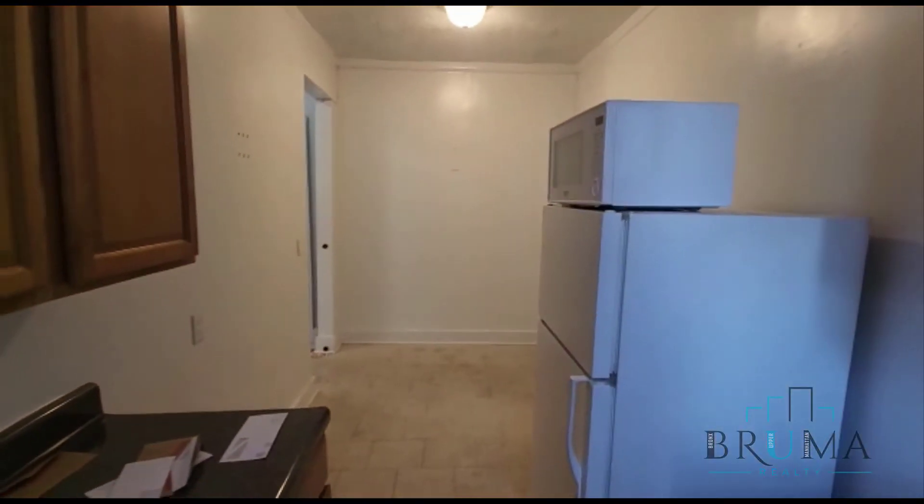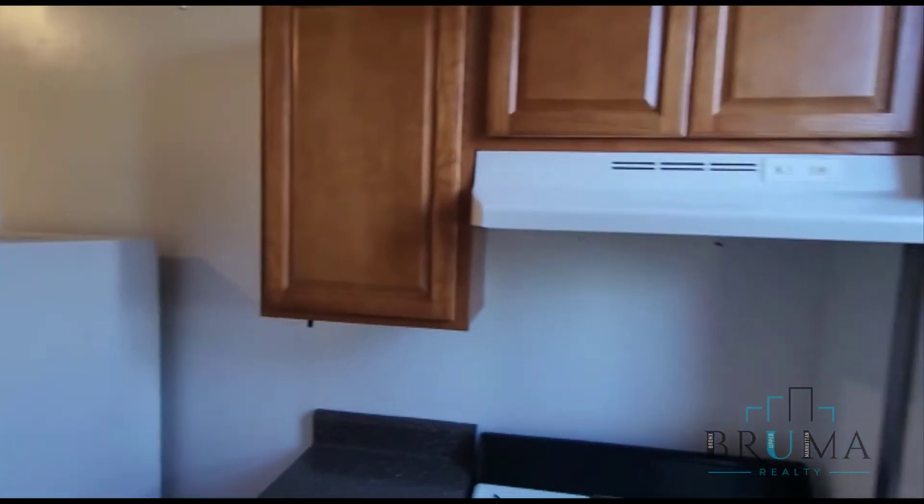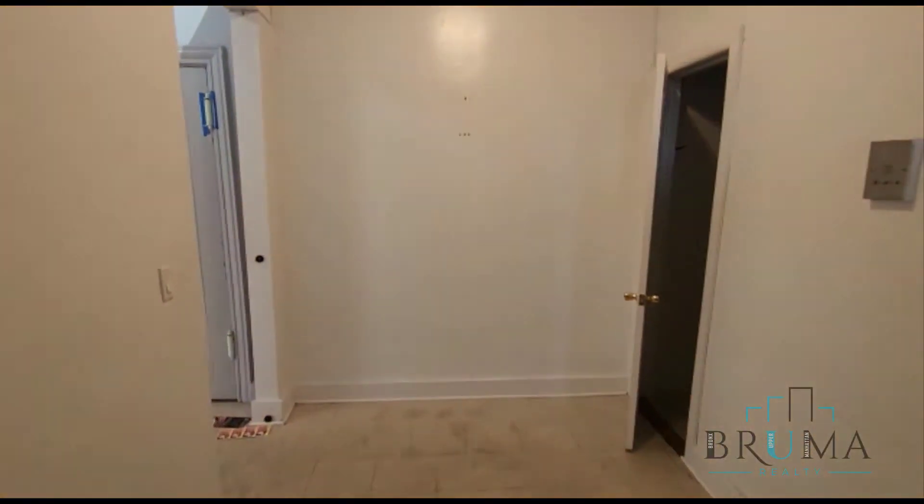This is your fire escape window. Thanks for watching.